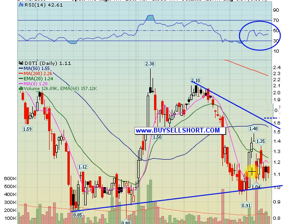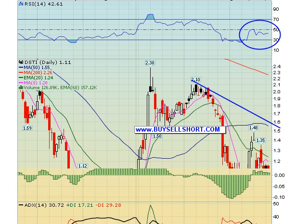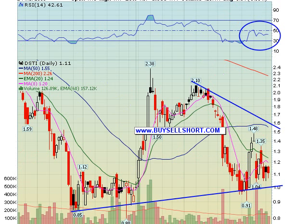DSTI — another solar play. It's treading water here. Stops at $1.00, we're looking for a move up to the $1.40 plus area in the near term. All the indicators are ready for a move. Just a small position right now. This stock likes to just go boom, so we're entering here and getting ready for another one of those up moves.